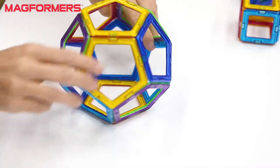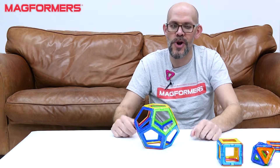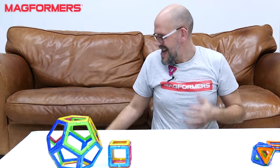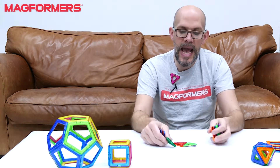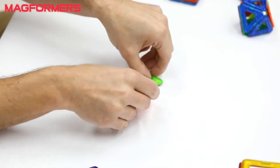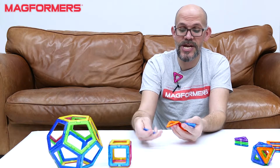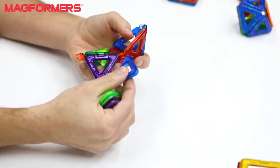There's our dodecahedron — glorious. And last but not least is my favorite, which is called the icosahedron. This is a 20-sided shape made entirely out of equilateral triangles.